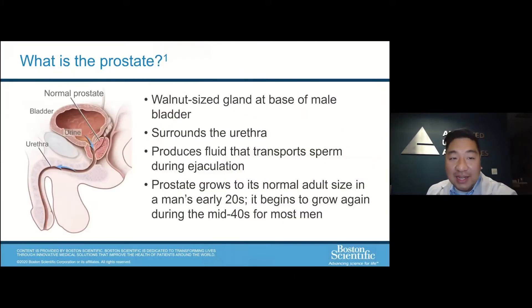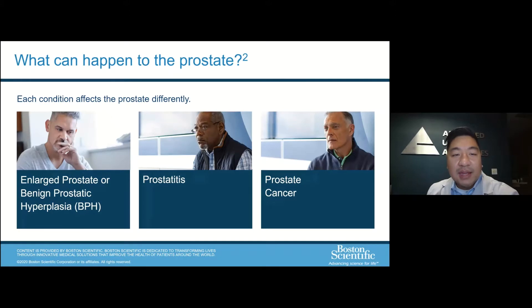The prostate is an organ about the size of a walnut right at the base of the bladder. It surrounds the urethra kind of like a donut would. Its main function is to produce the fluid that combines with semen in the ejaculate. The normal size is around 20 grams, and it begins to grow in your mid-40s for most men. There are different disease processes that can affect the prostate — the one we're focusing on today is BPH or enlargement of the prostate — but there are other conditions like prostatitis and prostate cancer that can also affect the prostate.